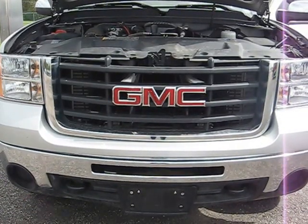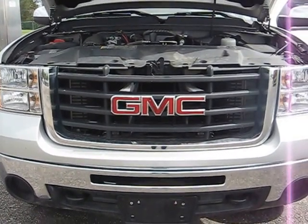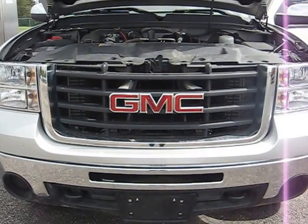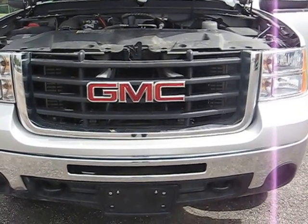Hello, my name is Chelsea with Hades the Automotive in Bucyrus, and I'm going to take you on a walk-around video of the 2010 GMC Sierra 2500 Heavy Duty four-wheel-drive crew cab work truck.